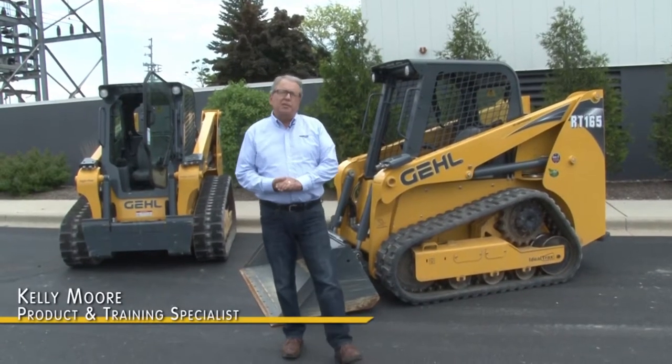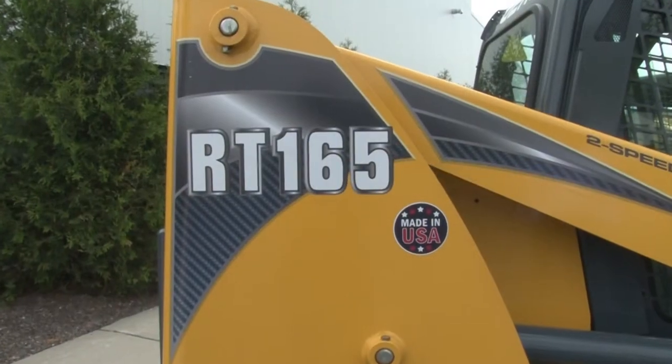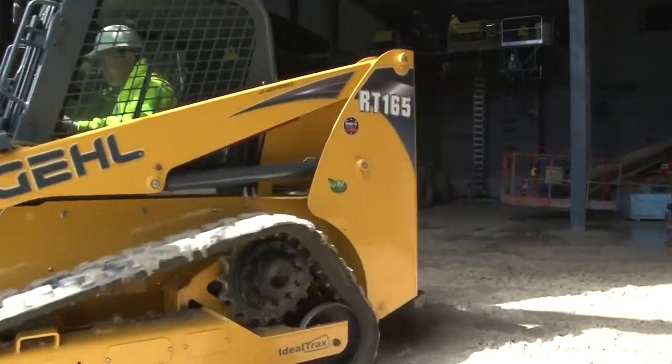I'm Kelly Moore, product and training specialist with Gale, and we're here today to talk to you about the all-new Gale RT-165 compact track loader, the newest model in the Gale family of five compact track loaders.